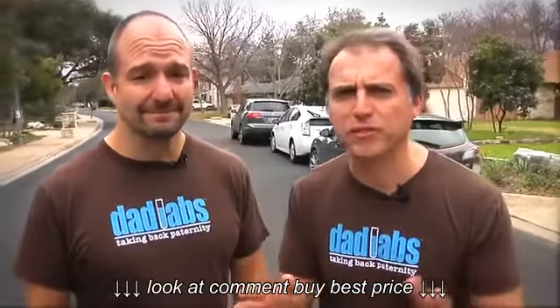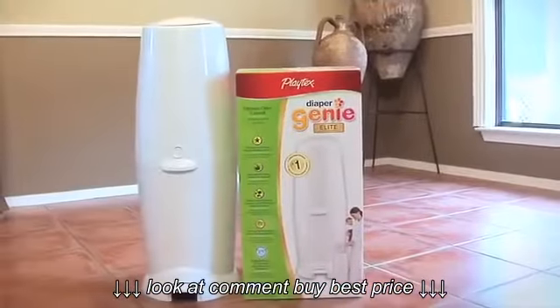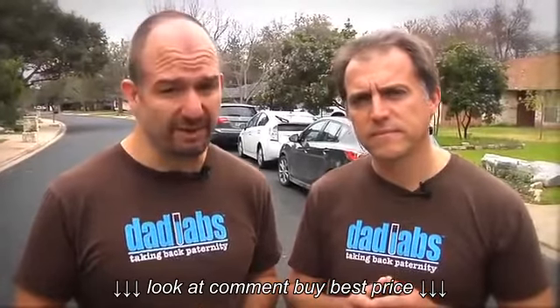The job of the diaper pail is to make sure the stink stays in the pail and out of the house. But do you really need a specialized piece of gear for that? To find out, we decided to choose three popular models of diaper pail and put them to a rigorous test. Daddy Brad, would you mind describing the methods by which we made our highly scientific findings here in the lab?